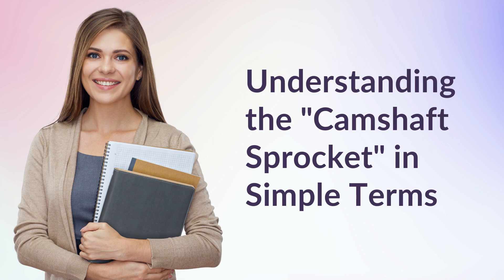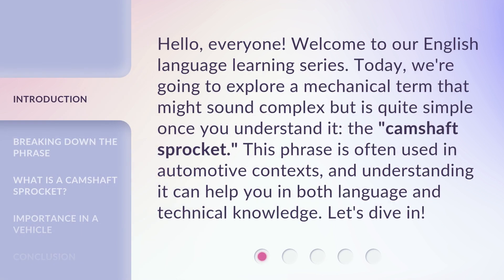Understanding the camshaft sprocket in simple terms. Hello, everyone. Welcome to our English language learning series. Today, we're going to explore a mechanical term that might sound complex, but is quite simple once you understand it — the camshaft sprocket. This phrase is often used in automotive contexts, and understanding it can help you in both language and technical knowledge. Let's dive in.